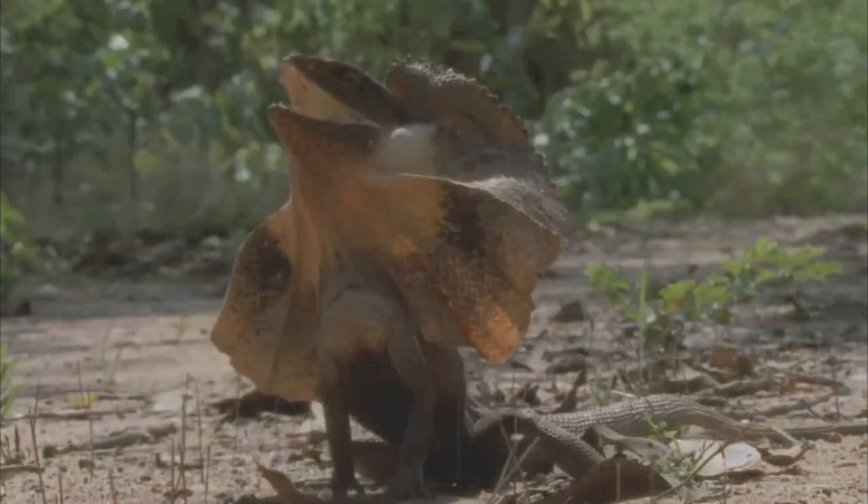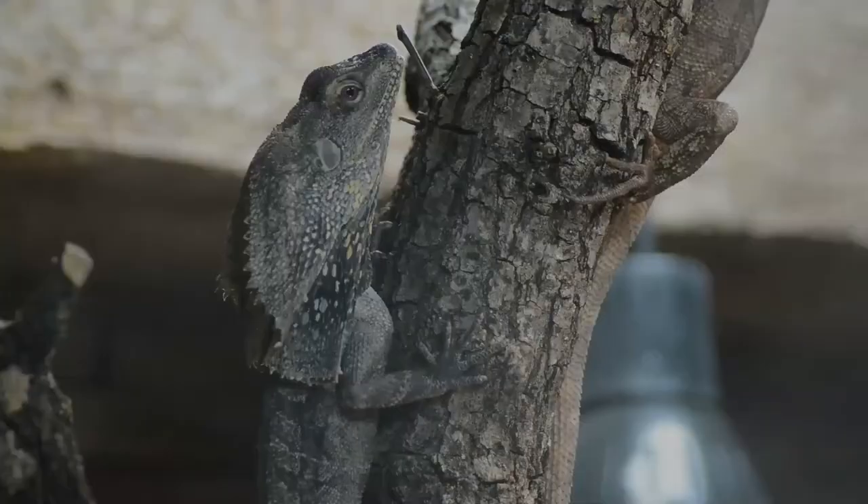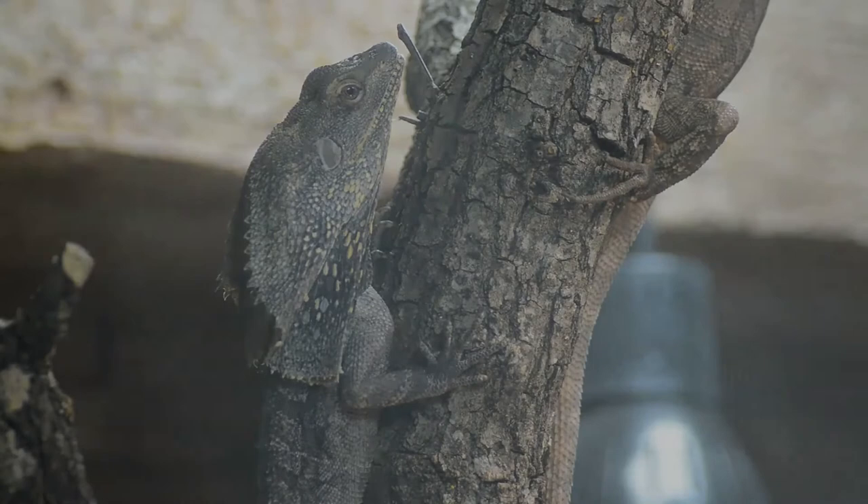Its common names come from the large frill around its neck, which usually stays folded against the lizard's body. It is largely arboreal, spending the majority of its time in the trees.